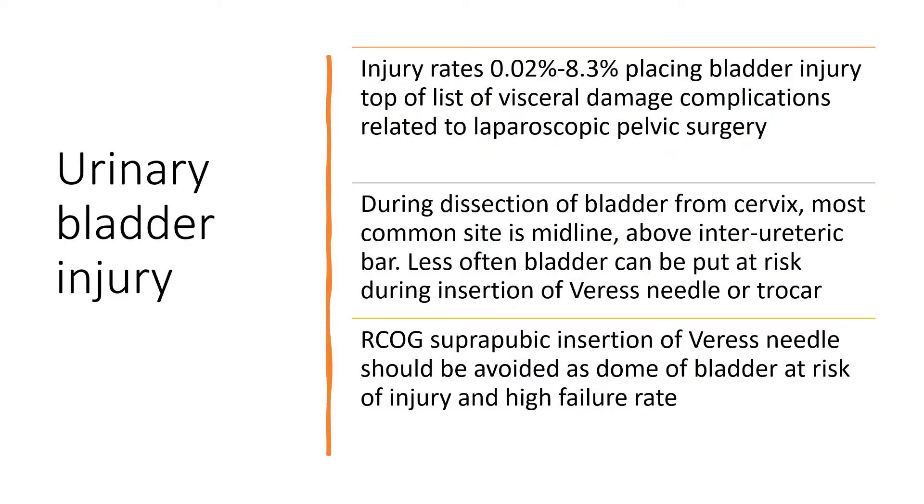Urinary bladder injury. Injury rates are between 0.02% to 8.3%, placing bladder injury top of the list of visceral damage complications related to laparoscopic pelvic surgery. During dissection of the bladder from the cervix — during a hysterectomy or during a caesarean section when you try to mobilise the bladder — the most common site of injury is the midline above the interureteric bar. Less often, the bladder can be put at risk during insertion of a Veress needle or a trocar.